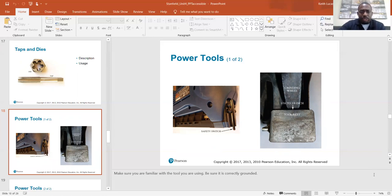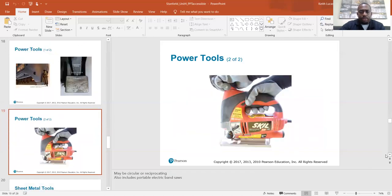Power tools: make sure you are familiar with the tool you are using and that it is correctly grounded. Power tools may be circular or reciprocating, and also includes the portable electric bandsaw. This looks like a little jigsaw, which is basically a reciprocating saw.